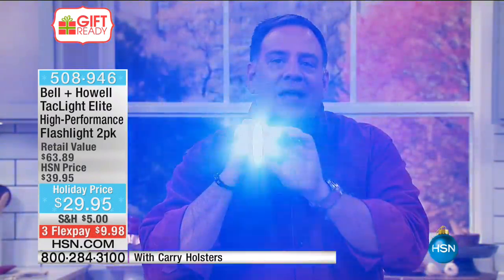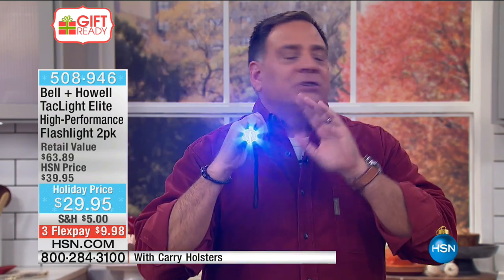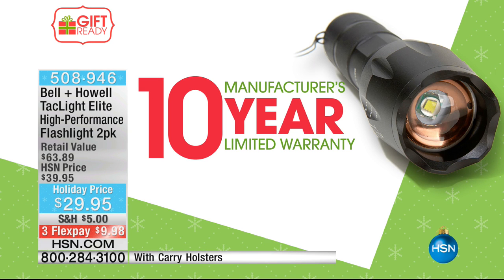Then it goes to the strobe feature — great if someone is attacking you, just zoom it in on them for a blinding, disorienting light. It also taps out SOS in Morse code, so if you set it down by your car, on a boat, or anywhere, it sends out the international Morse code for SOS. And there's a 10-year warranty on this flashlight — my car only has three!